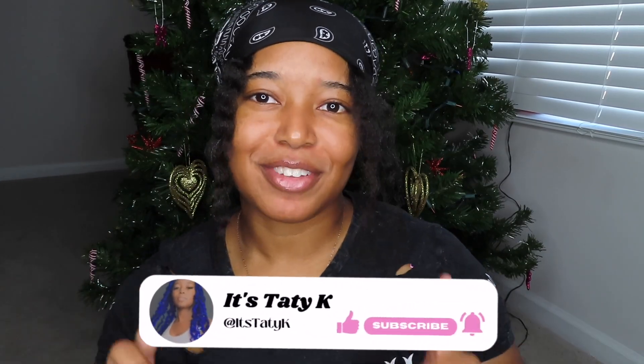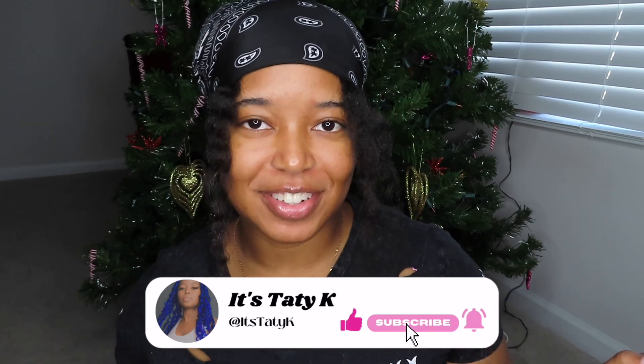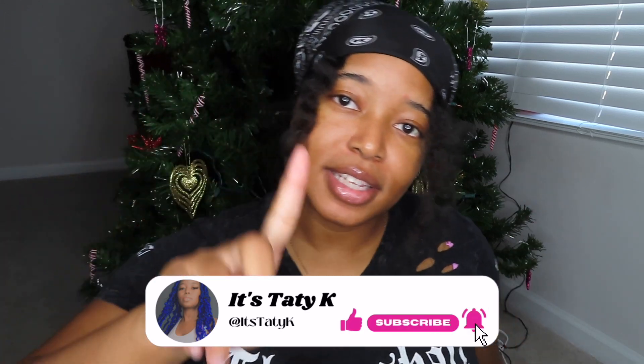What's up you guys, it's your girl Tattie K and I'm back with another video. If you haven't already, go ahead like, comment, share, subscribe to this video, give this video a thumbs up, hit that post notification bell down below so you're notified whenever I post. And as you can see from the title, this is my Christmas wish list video.